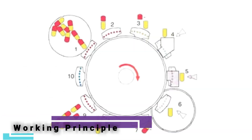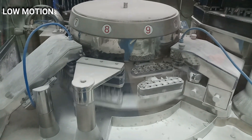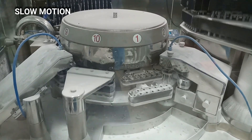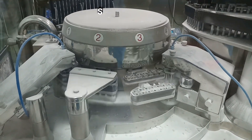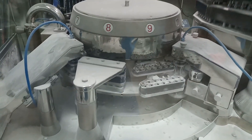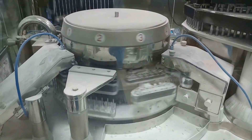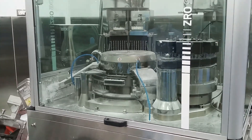Operating sequence: 1. Capsules are orientated and loaded into bushes and separated. 2. Capsules are orientated and loaded into bushes and separated. 3. Cap and body segments separate. 4. Optional station for pellet filling attachment. 5. Station for powder filling by tamping. 6. Idle.